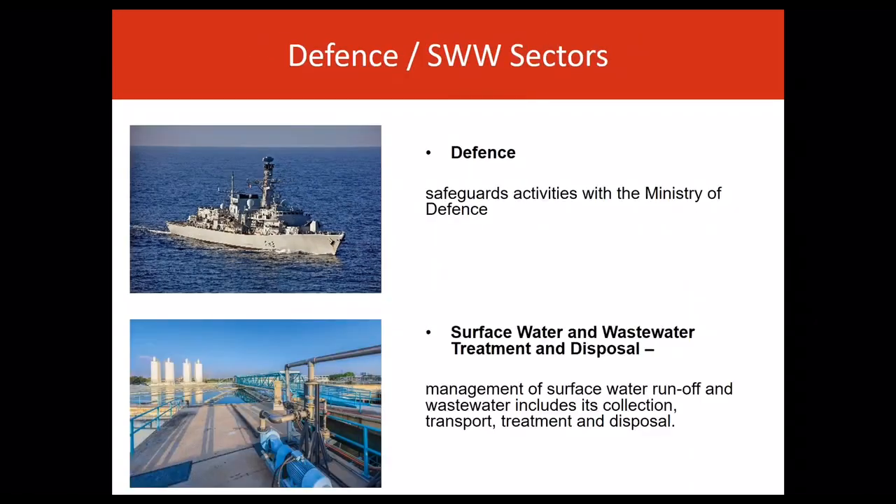Defence and surface water and wastewater treatment and disposal are the only two sectors not to have sector supporting policy, but are supported through a sector objective and safeguarding policy. The Marine Policy Statement recognises the need for the Ministry of Defence to maintain and deploy the operational capacity to provide defence and security to the UK. In recognition of the importance of ensuring that marine activities and developments do not adversely affect strategic defence interests, the plan sets a specific safeguarding policy.